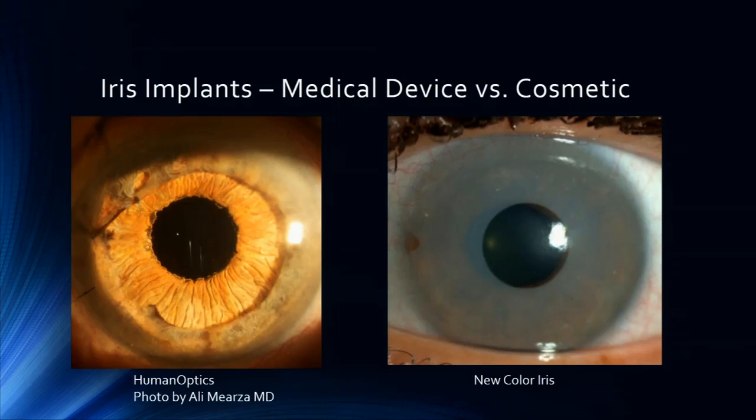We have the medical HumanOptics — there's an example on the left — and this is the cosmetic New Color Iris on the right, and you can see the positioning. The case on the left is a HumanOptics used to salvage a case of iris atrophy after a cosmetic one, and it's placed either in the sulcus or the bag.